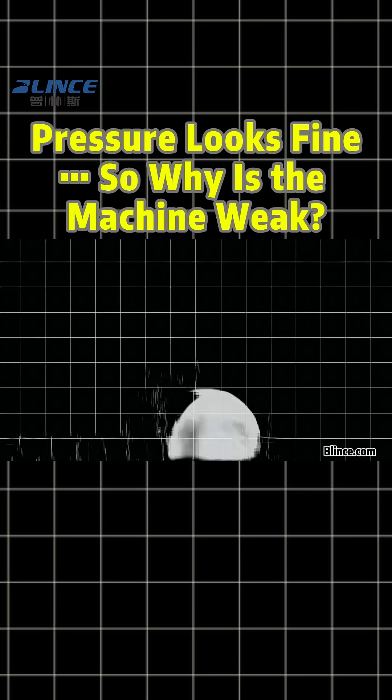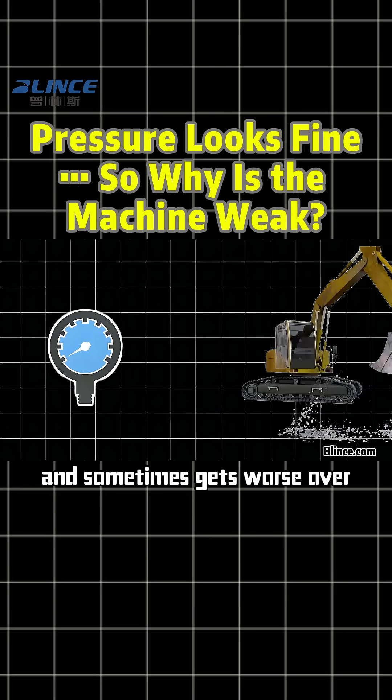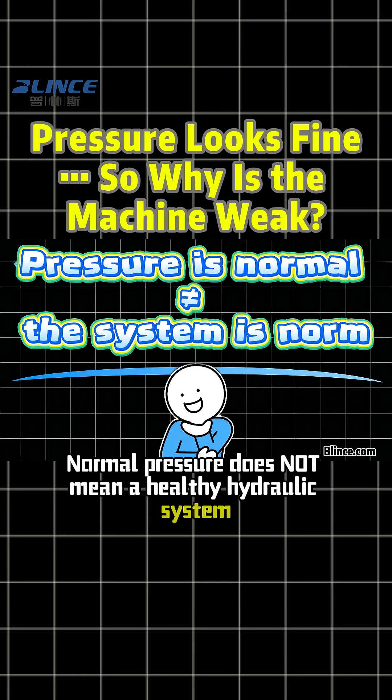Have you ever seen this crazy situation? The pressure gauge looks perfectly normal but the machine feels weak, can't lift the load, and sometimes gets worse over time. Why does this happen? Here's the key thing to understand: normal pressure does not mean a healthy hydraulic system.